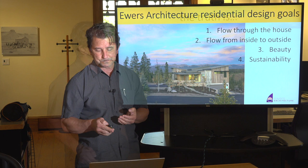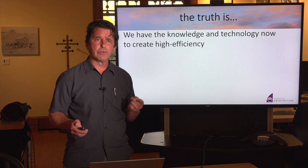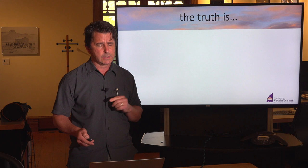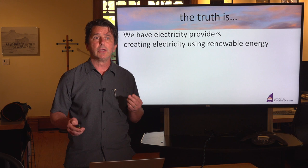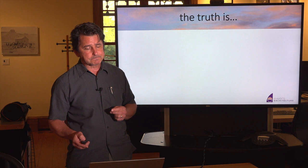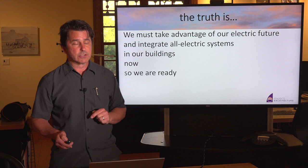Here is a simple statement I believe to be true — there are three parts. First, we have the knowledge and technology now to create high efficiency, high comfort, low energy consumption, all-electric systems and buildings. Second, we also have electricity providers creating electricity using renewable energy and minimizing fossil fuels, with a future of 100% renewable electricity flowing through our electric grid. Third, we must take advantage of our electric future and integrate all-electric systems in our buildings now, so we are ready for our future.